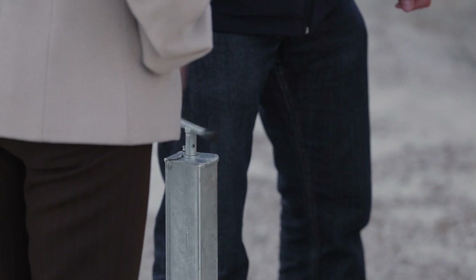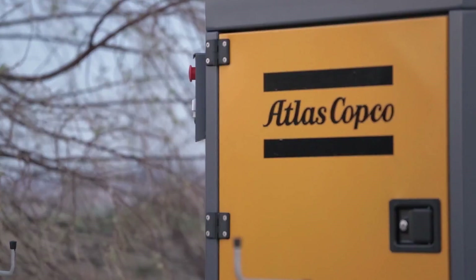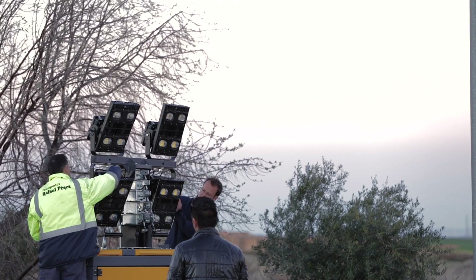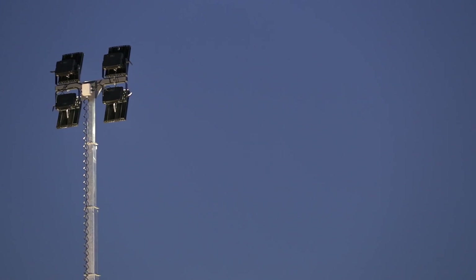Now we are testing the QLB60 on application. As you can see, QLB60 delivers high quality light in order to ensure the safety and efficiency on any kind of application. QLB60 is the best solution for road construction, metro construction, or events.